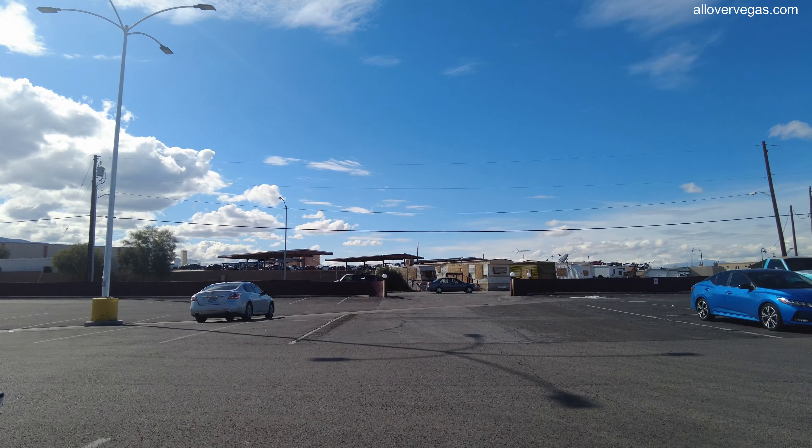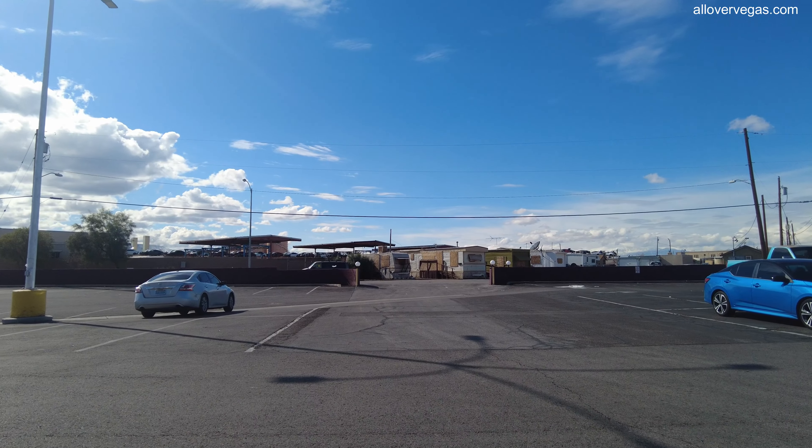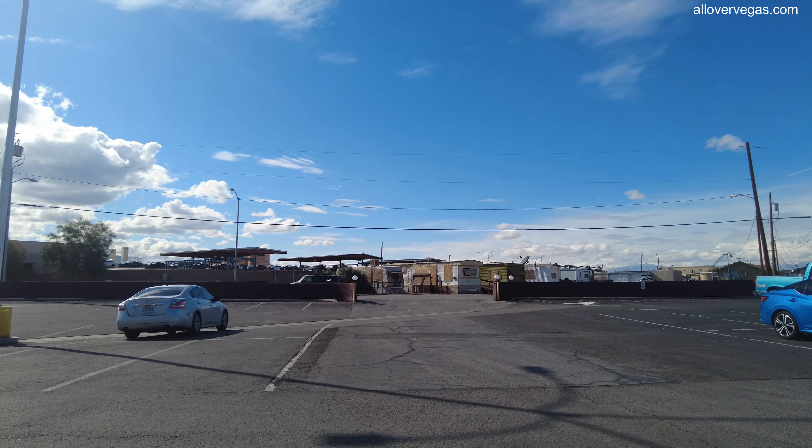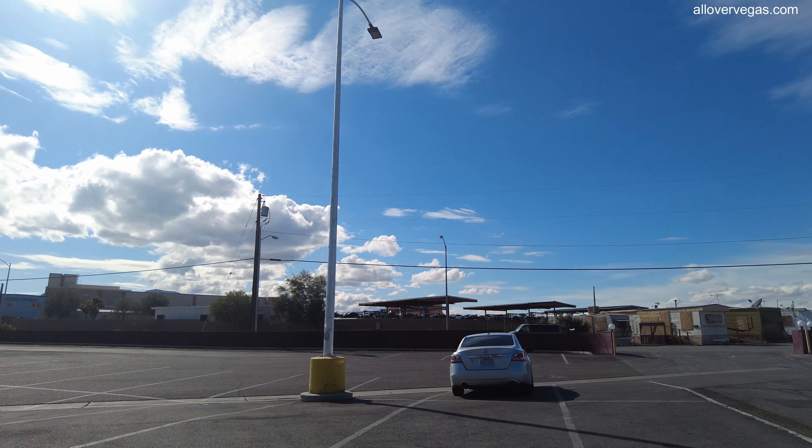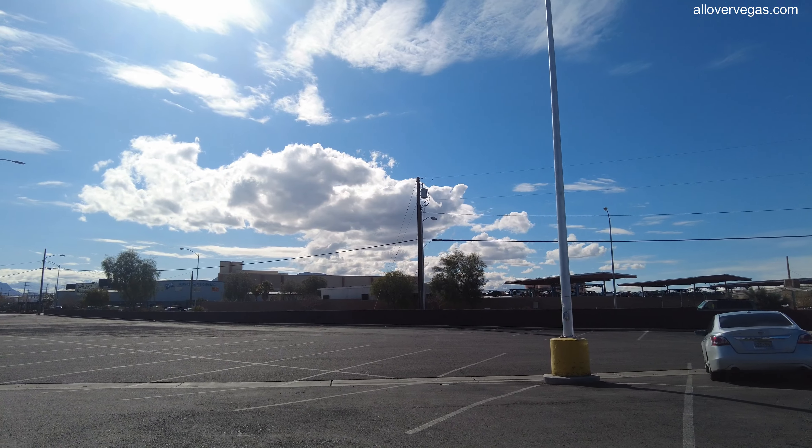That's a junkyard. I don't know if those trailers are going to be demolished, but they look like they should — they're boarded up. And then there's a bunch of cars that are going to get smashed, or parts are going to be sold off of them.